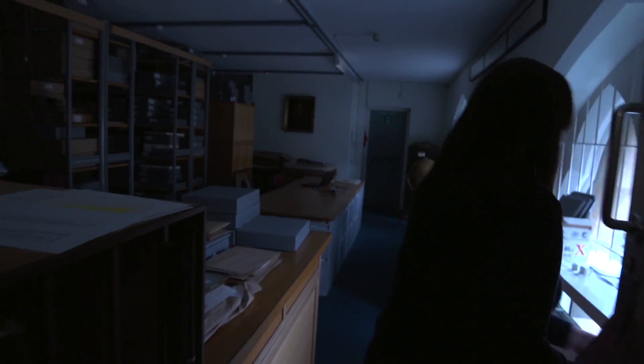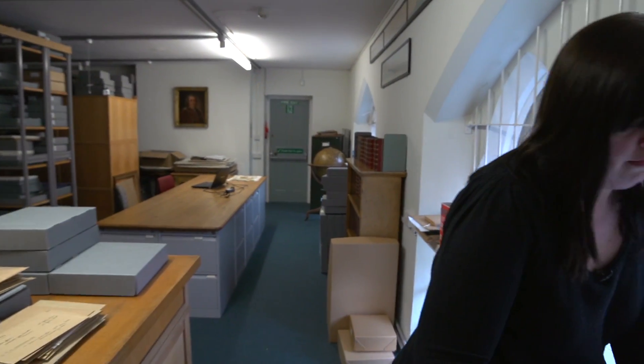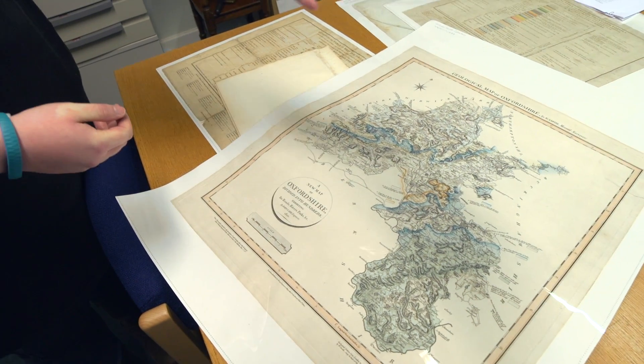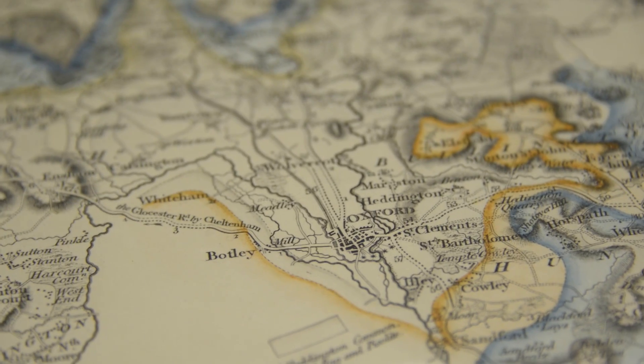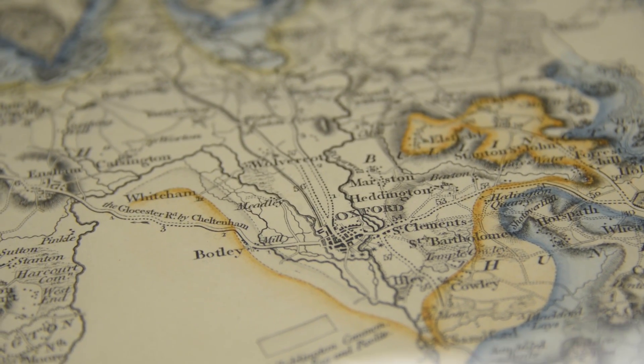I'm actually the first professional archivist the museum's ever had, and I've only been here four years. The biggest project that we've got going on at the moment is the William Smith exhibition project. William Smith is probably most famous as the father of English geology, and he devised the method of geological mapping that essentially is still used today.